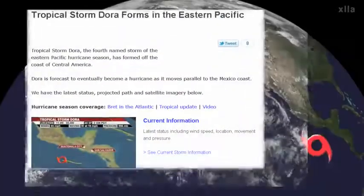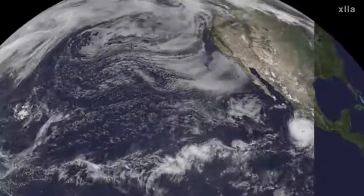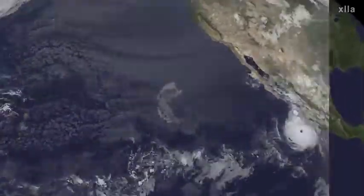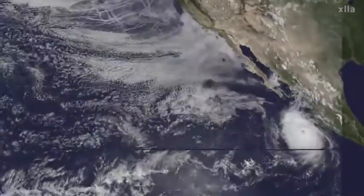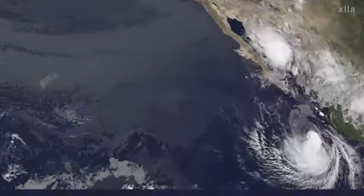The next storm we're watching is Tropical Storm Dora. This formed just within the last few hours. We were watching this broad area of low pressure that finally came out and induced this area of low pressure at the surface. Winds now 40 miles an hour, and if you look at the satellite, you see that convection wrapping around and getting into that center.